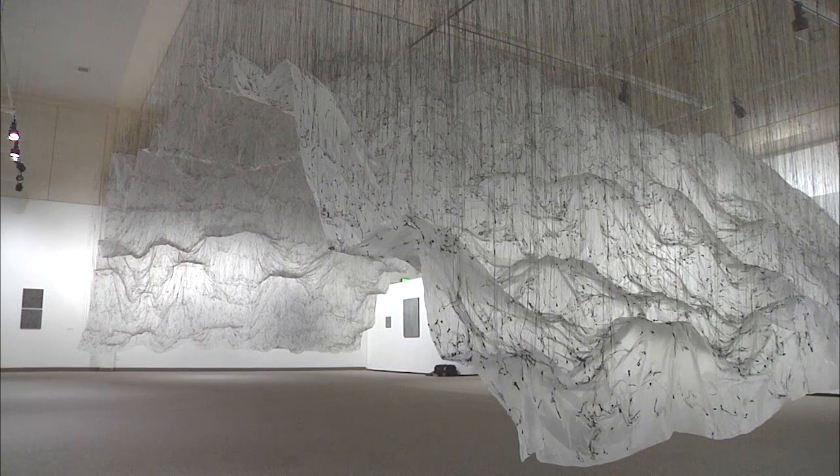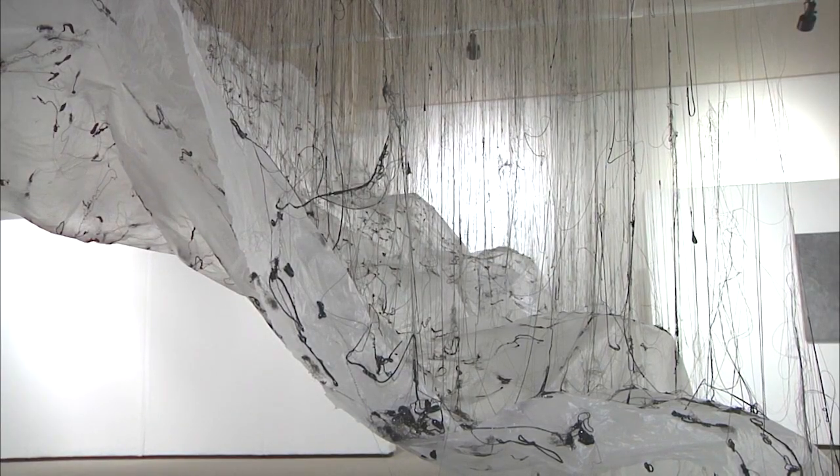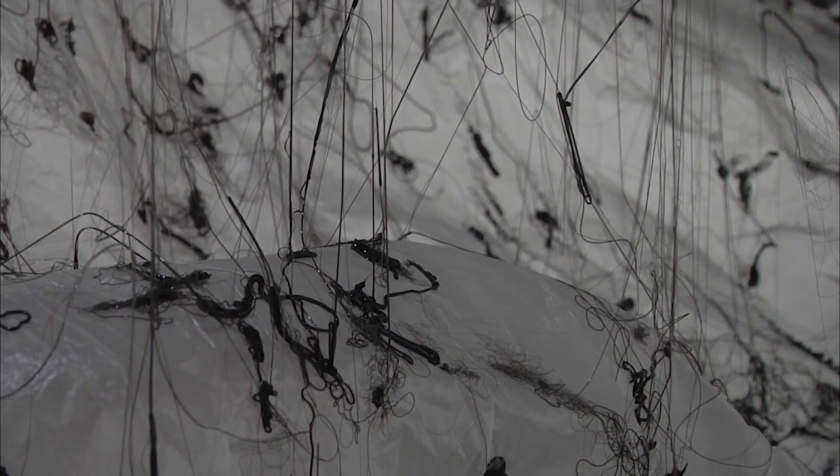What's really cool about this exhibition is that these are site-specific pieces, meaning that these are works of art that were not created elsewhere and brought along with him, but he actually created them here in this space for the purpose of this exhibition.